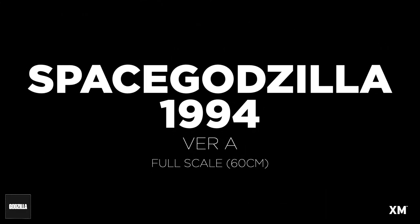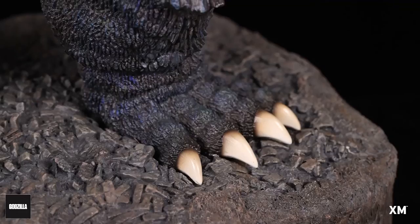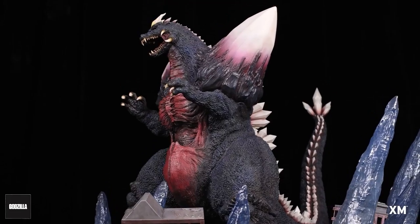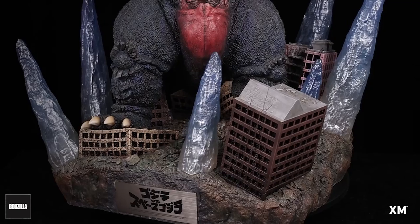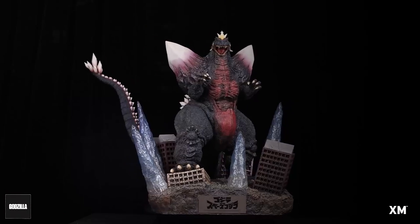First up is Space Godzilla, 1994. There he is, and we saw an earlier prototype at New York Comic Con. There are two versions now — Version A and Version B. The fancier version is Version B, and the difference is the base.